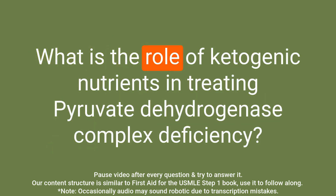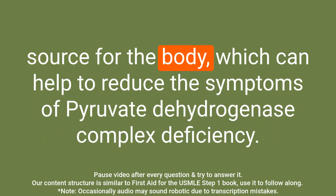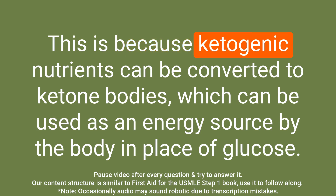Question: What is the role of ketogenic nutrients in treating pyruvate dehydrogenase complex deficiency? Answer: The intake of ketogenic nutrients such as high fat content or lysine and leucine can help to provide an alternative energy source for the body, which can help to reduce the symptoms. This is because ketogenic nutrients can be converted to ketone bodies, which can be used as an energy source in place of glucose.